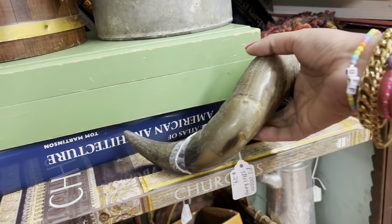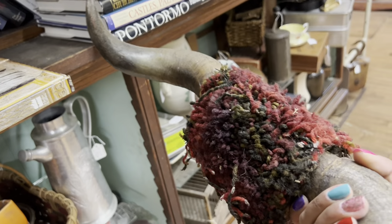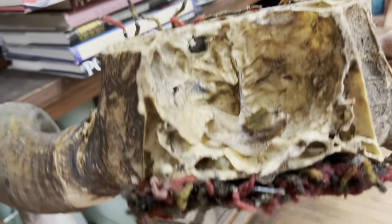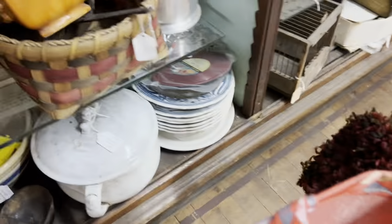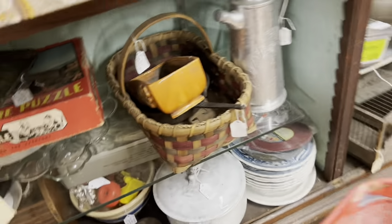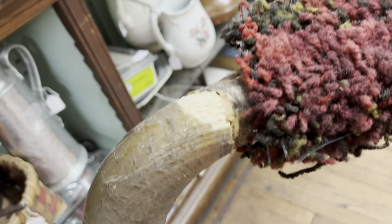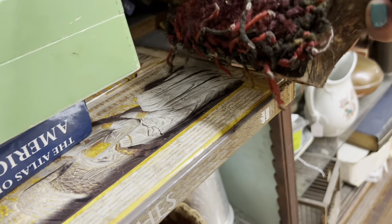These are awesome — $24 is a really good price. So gnarly. Now I'm seeing why they're $24 — they're really, really broken. Totally missed that. Just kidding. Putting these back carefully.